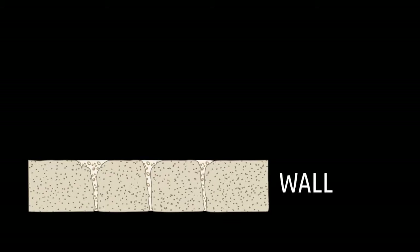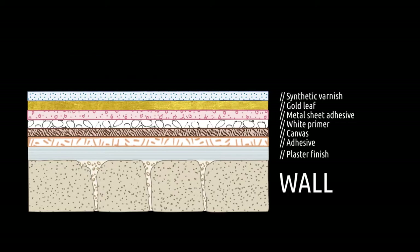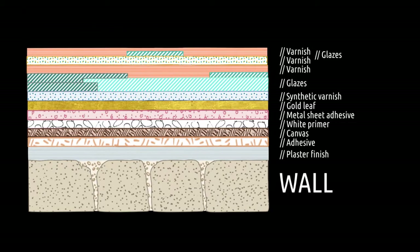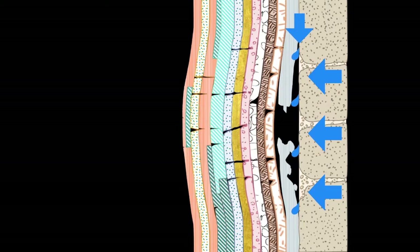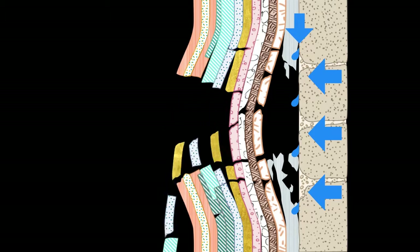These problems are made worse due to Sert's spectacular pictorial stratigraphy, given that the superposition of different layers creates breathability problems. When the accumulated humidity tries to evaporate, it is confronted with various impermeable layers, such as metal foil or varnish. This increases the internal pressure between the layers, creating separation pockets and eventually a breakage in the strata.